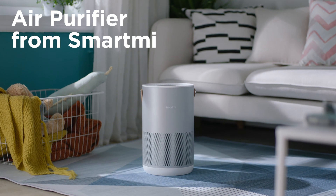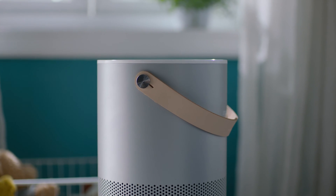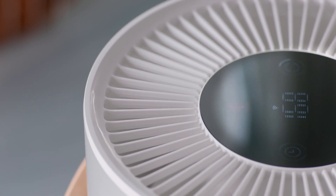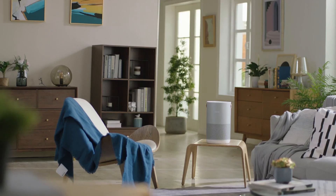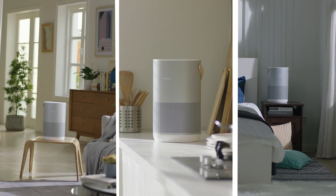Let's talk about SmartMe's air purifier. What new features does it have? This is an exquisite air purifier that focuses on pollen filtration. It is suitable for living room, kitchen, bedroom, and even bathroom.